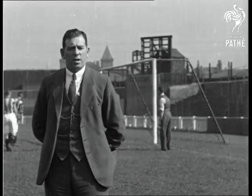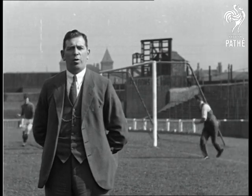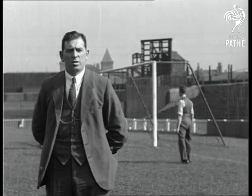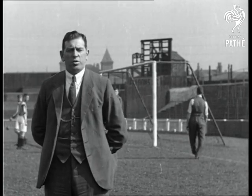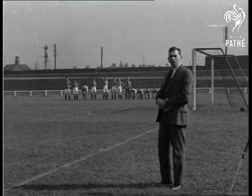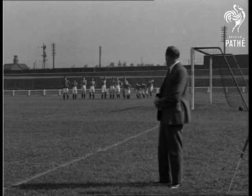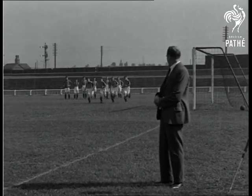Many of my readers in the Daily Express have asked me to give a few football hints on the talkie screen. So the management, with the cooperation of the Pathé Tone Weekly, have made this possible. Here are the boys at sprinting exercise, which is quite essential in present day football.